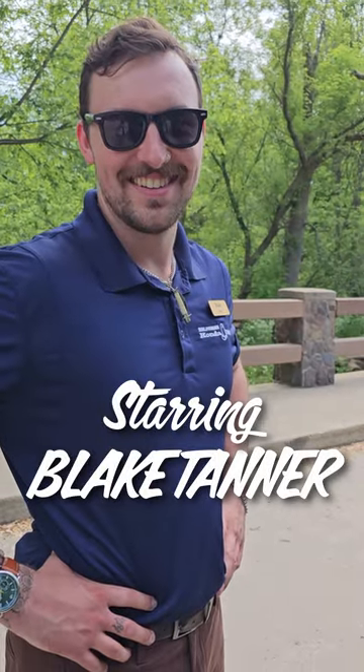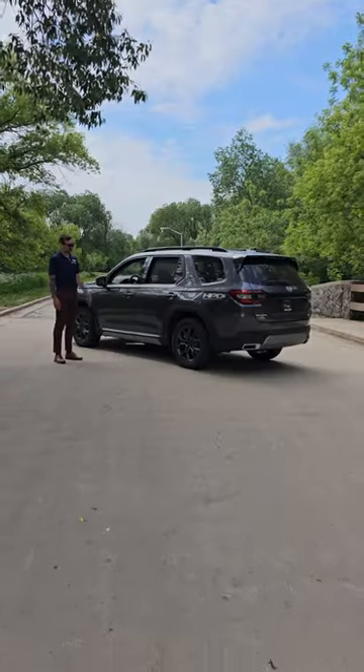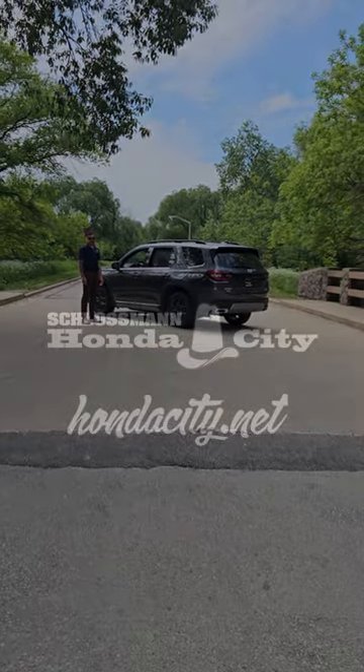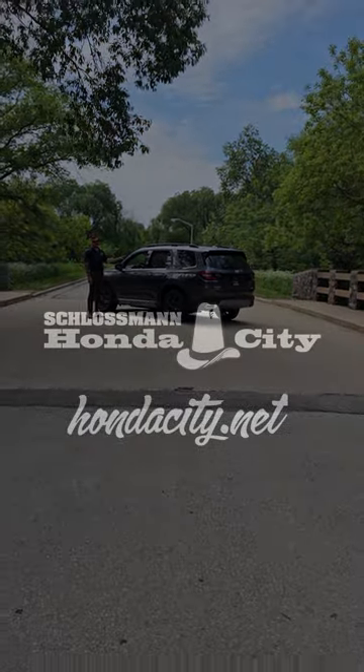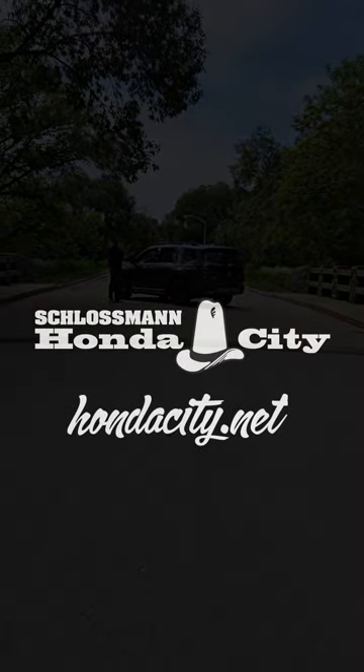My name is Blake Tanner — with a T, like Full House. This is what you get with a Pilot. It doesn't get any better than this, folks.